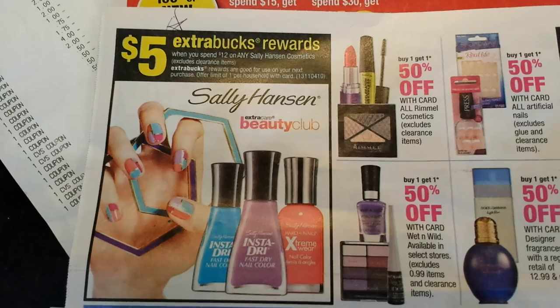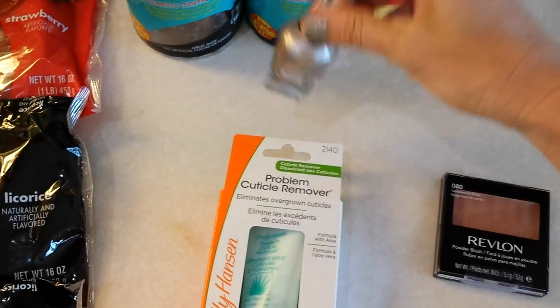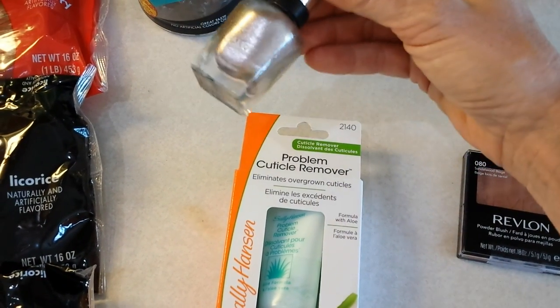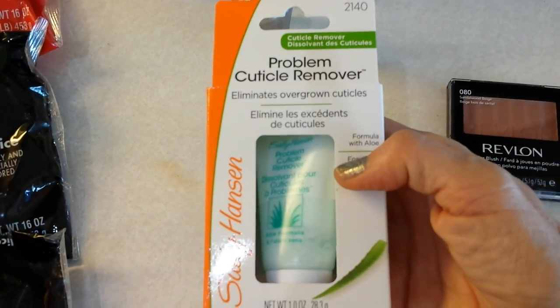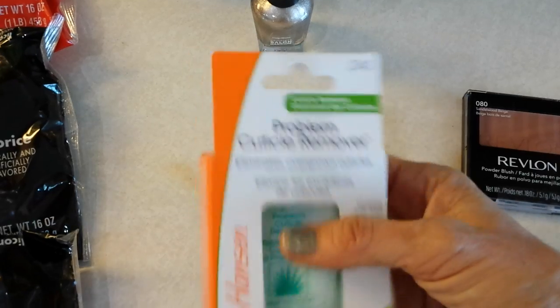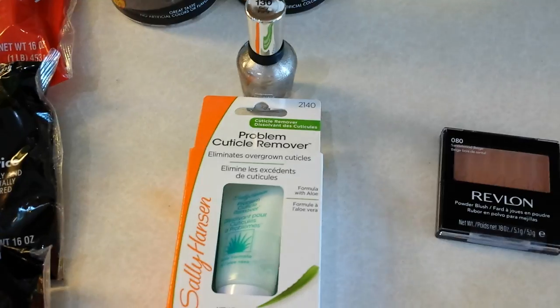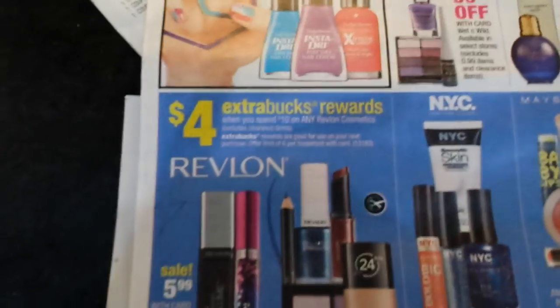I did the Sally Hansen deal: spend $12 get $5 extra bucks back. I had a $2 off coupon from Sunday's insert for the complete manicure set, which was $7 and change. Then a cuticle remover for about $5 and change, and I had a tear pad coupon for $1 off any Sally nail treatment. Those coupons brought the totals down and it'll kick back the $5 ECB.